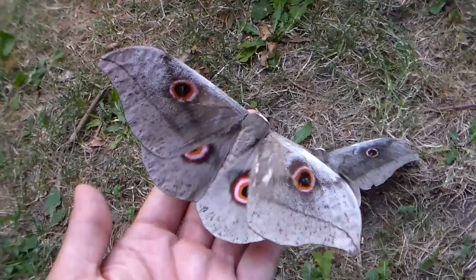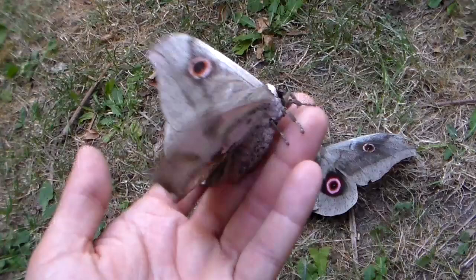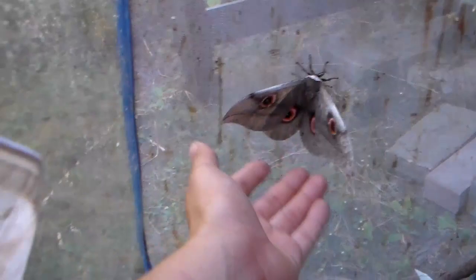Apparently the adults of this species like being really warm and hot. So if you struggle with pairing them, my guess is maybe your house is too cold. I'm gonna go put them back now. I have more males and females hatching every day - I have quite a few pupae of them. And next year I will have even more because I'm raising so many caterpillars.